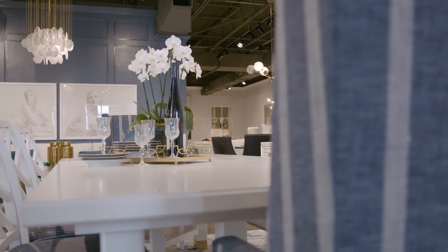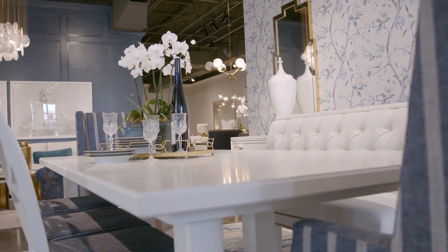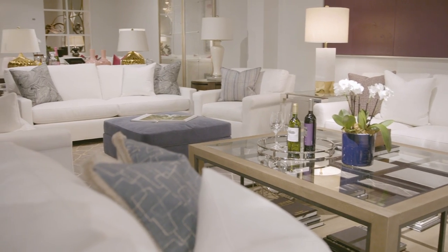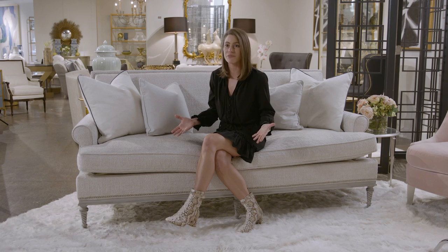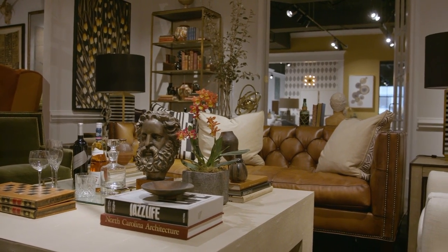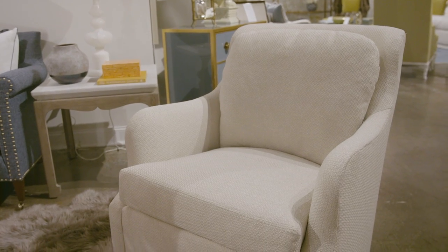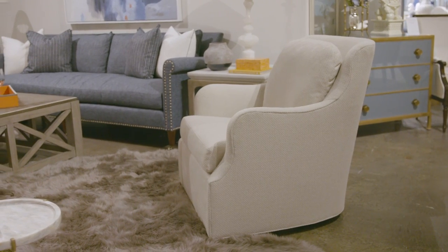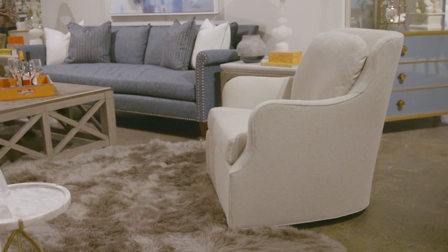The Lillian August line consists of three different divisions. You have LA Classics, which are your timeless, tried-and-true Lillian August styles — such as our Paris sofa, Tyler sofa, and Shelley sofa, which I'm sitting on right now. They're gorgeous lines, very elegant, feminine, and luxurious frames. We've even introduced some leather into the collection, so you get more of a masculine and warm, inviting feel into the collection too.